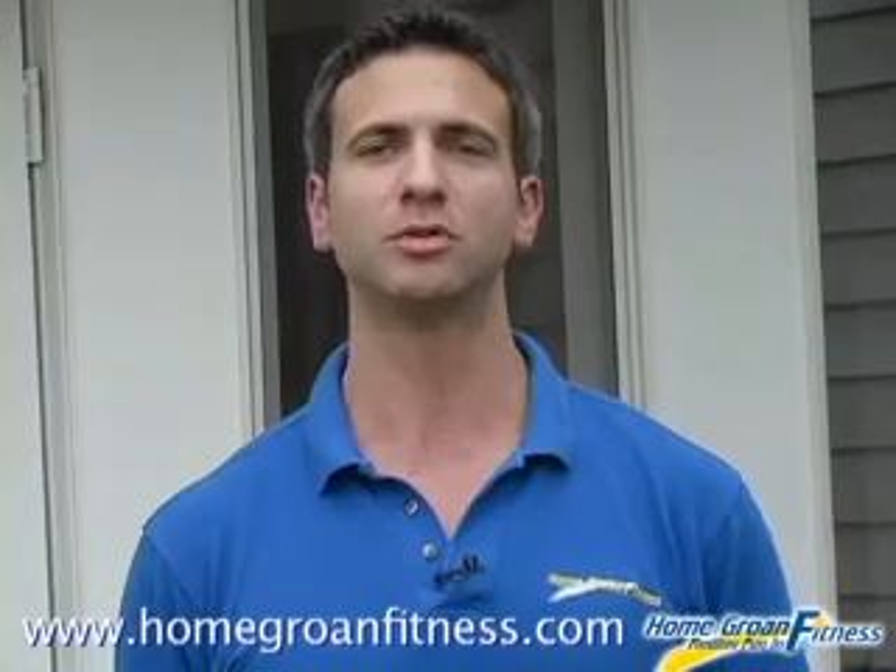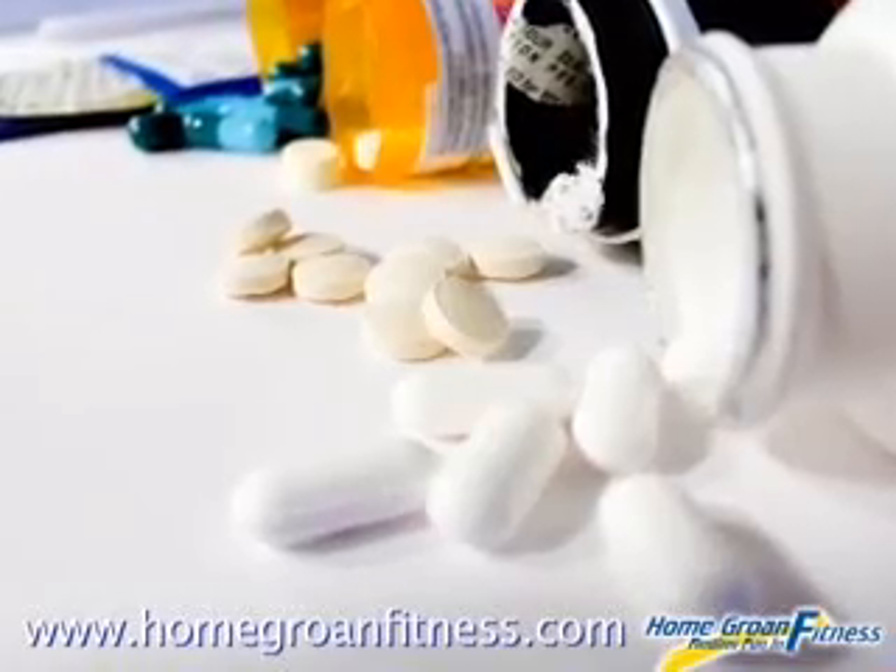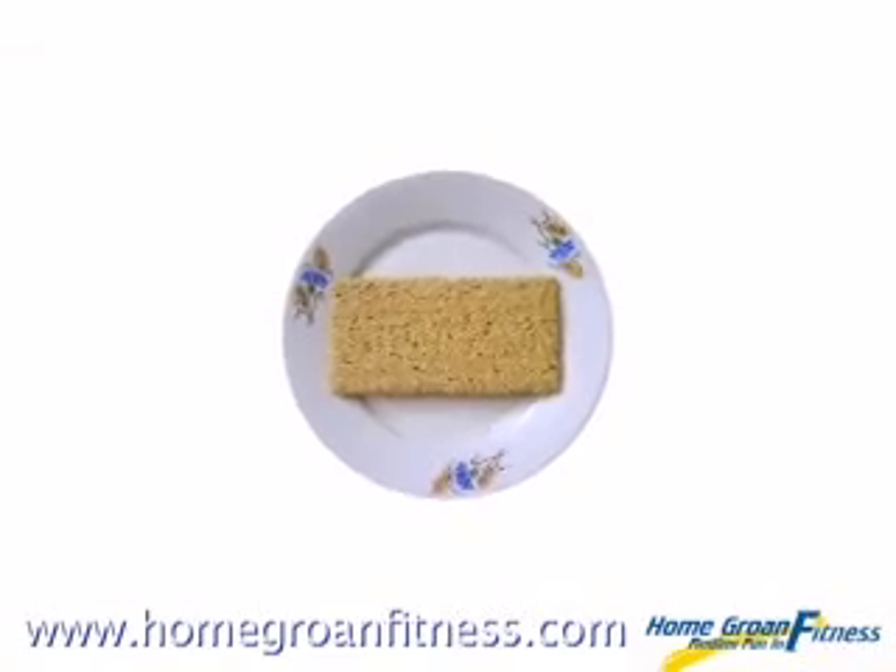What makes our system both safe and incredibly effective is speeding your metabolism up naturally without any gimmicky and unsafe pills, unrealistic diets, or boring routines.